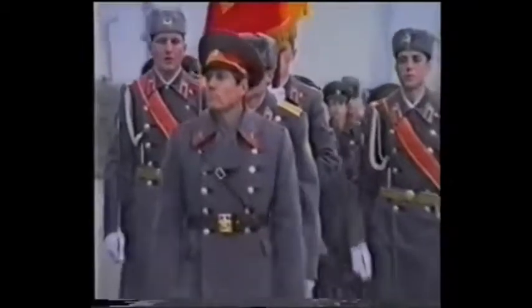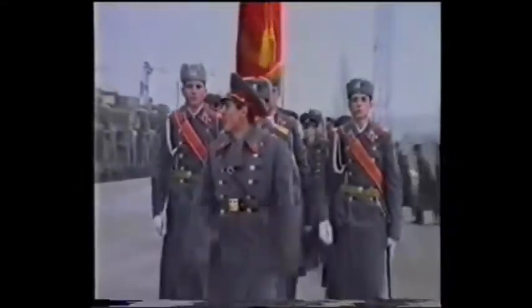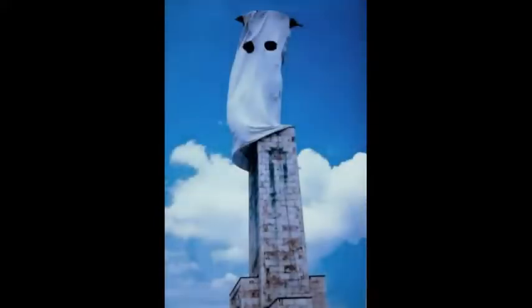In 1989 the dictatorship collapsed, and on the day the Russian troops left Hungary, the monument was covered by a white parachute, bidding a symbolic farewell to the ghost of communism.